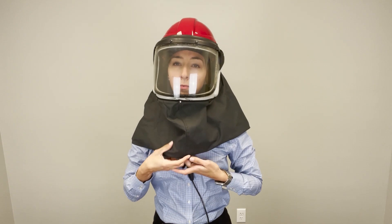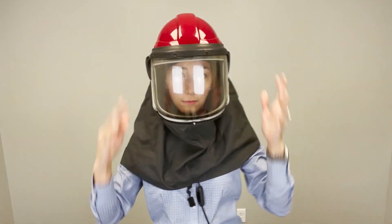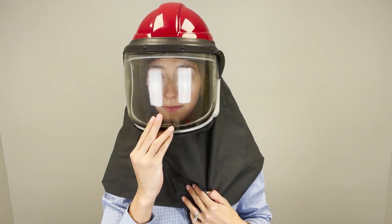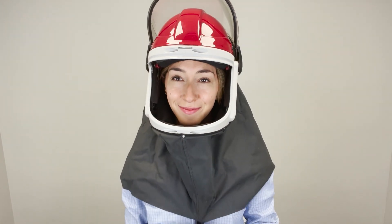There is no interference with helmets, protective masks, respirators, PPE, or any other type of head protection. The in-ear microphone offers seamless voice communication regardless of ambient noise or PPE.